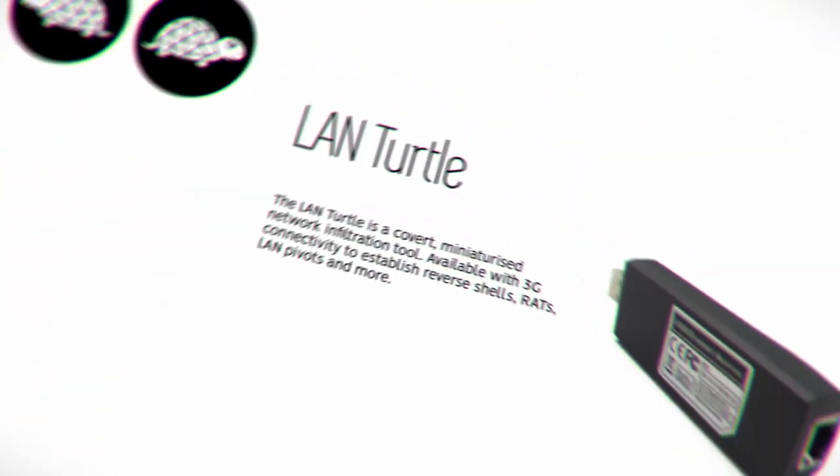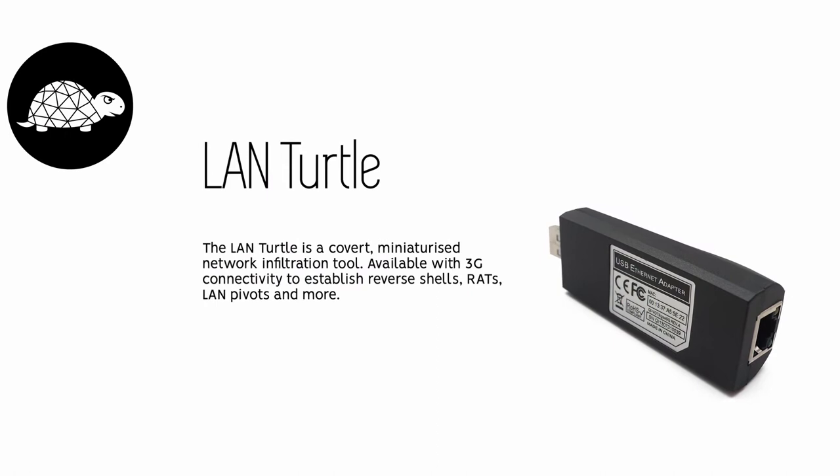Then there is the LandTurtle. The LandTurtle is a covert, miniaturized network infiltration tool.